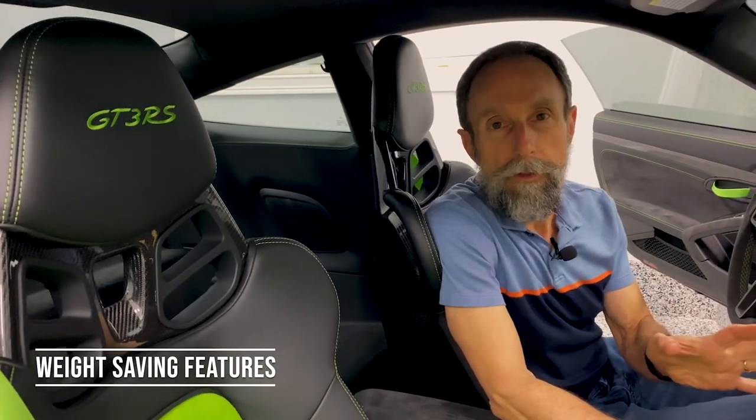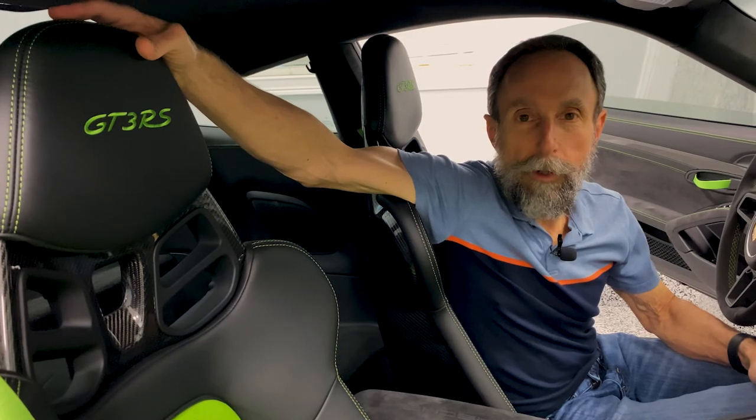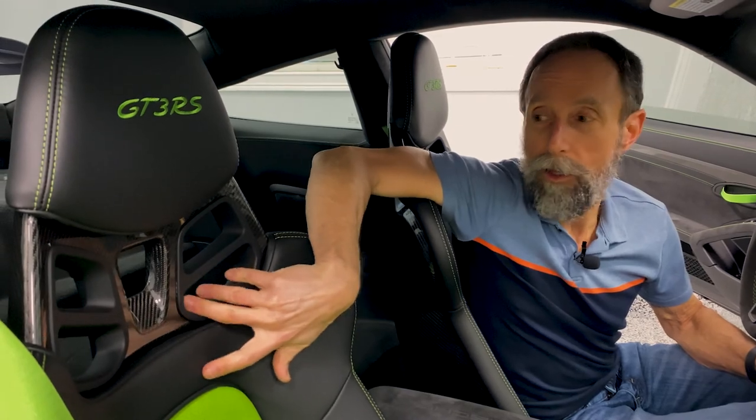Now I'm going to run through some of the weight-saving features on the car. One is obviously these beautiful carbon fiber bucket seats — these are pretty much standard on the GT3 RS, though you can get the 18-way seats that are a little more supportive. One thing I do on my car: in the US the car comes with a neck pad in this section. I really don't like it because when you're on track wearing a helmet, it messes with your head. I take that pad out — this is the way the European models get it.